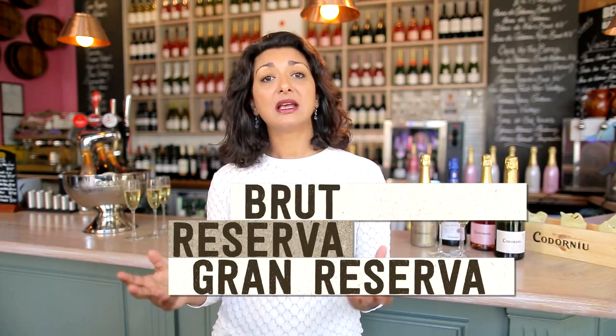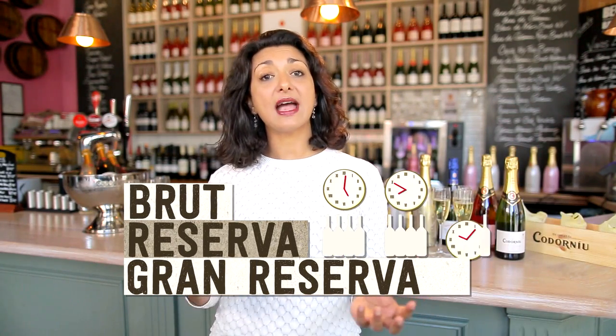Like champagne, there are different styles of Cava. You have Brut, Reserva, and Grand Reserva. This refers to how long they are aged in the cellar, and the quality just gets better and better as you move through the levels.